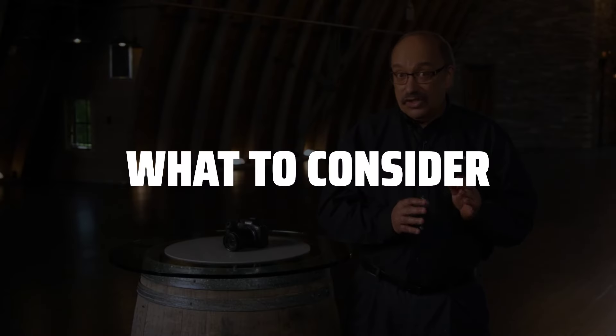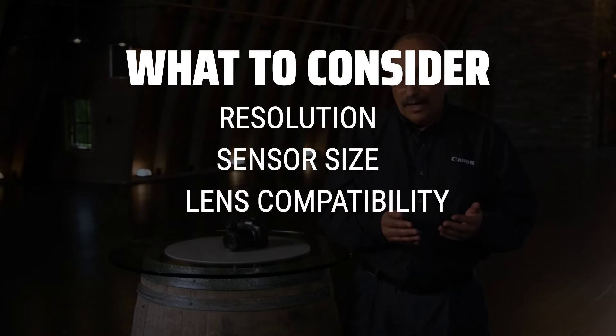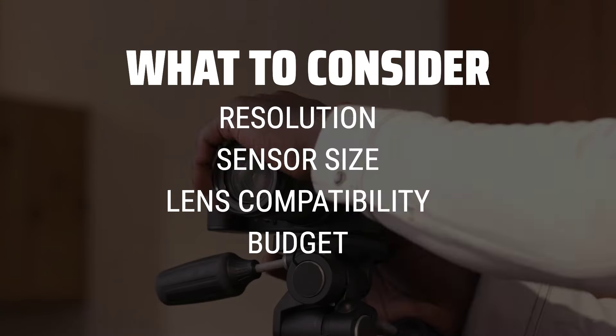The best cameras is probably one of the most important investments you can make as a content creator, so let's dive into the top picks. When choosing a camera, consider factors such as resolution, sensor size, lens compatibility, and budget.